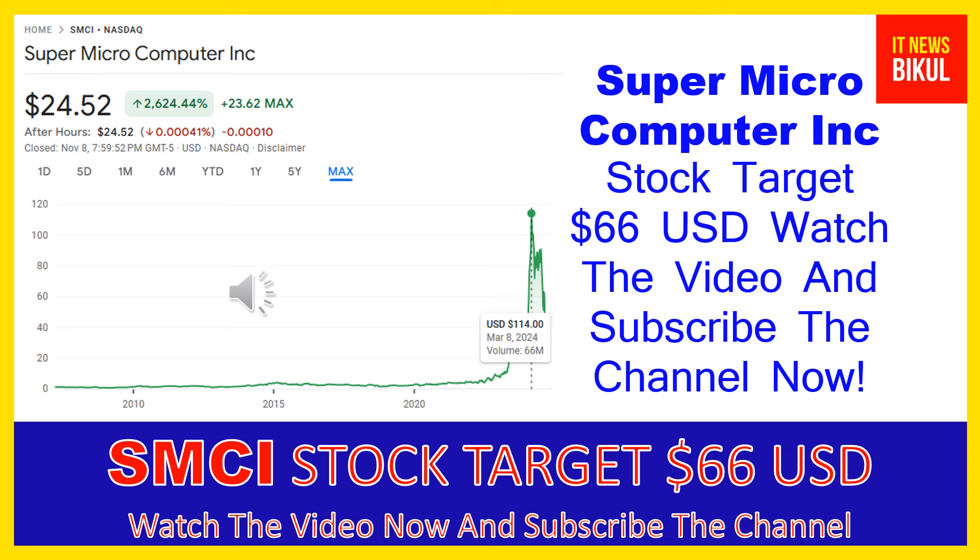The company provides its products to enterprise data centers, cloud computing, artificial intelligence, 5G, and edge computing markets. It sells its products through direct and indirect salesforce, distributors, value-added resellers, system integrators, and original equipment manufacturers. The company was incorporated in 1993 and is headquartered in San Jose, California.